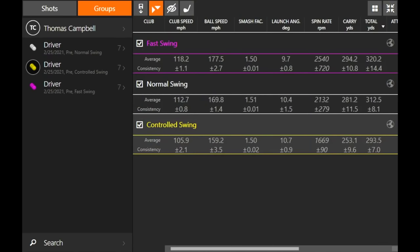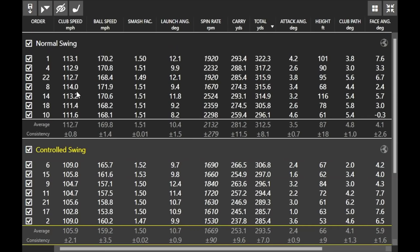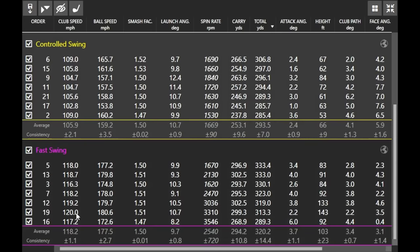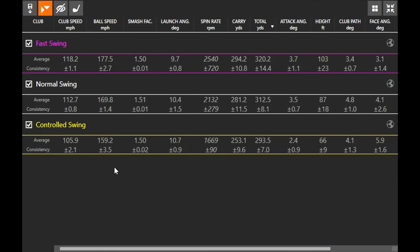Comparing the numbers: the controlled swing averaged around 105 mph club speed, the fast swing was at 118, and one shot cracked 120 mph — with 180 ball speed. Technically, smash factor was better with the normal swing. The controlled swing and fast swing were both around 1.50 smash factor. Pretty interesting differences overall.